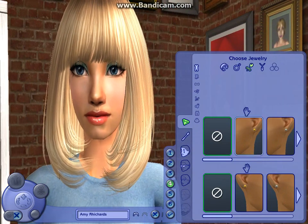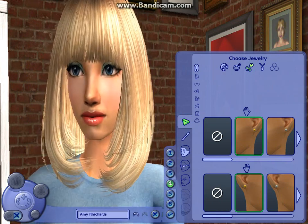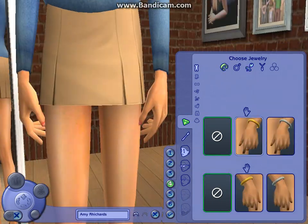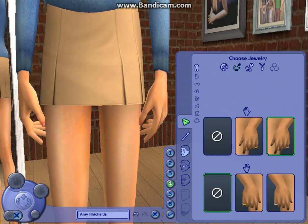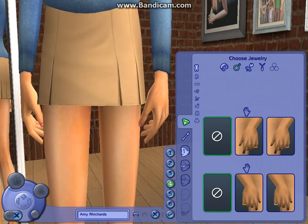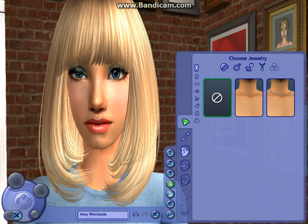Okay now we're going to do our jewellery. I'll do these two but you can't really see them and I don't like these. I wish I could get some custom ones but the site isn't working, so I'm just going to have earrings.